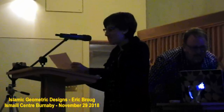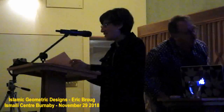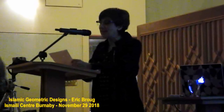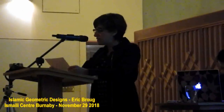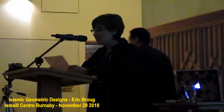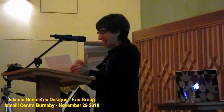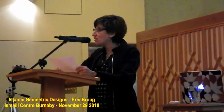Ladies and gentlemen, distinguished guests, patrons of the Aga Khan Museum, good evening and welcome to the Ismaili Center Burnaby. On behalf of the Aga Khan Museum, in partnership with the Ismaili Center Burnaby and Simon Fraser University's Center for the Comparative Muslim Studies, it is my great pleasure to welcome you to tonight's lecture on Islamic geometric design. This center is one of six such centers worldwide and the first in Canada. The second, of course, is the Ismaili Center Toronto, which occupies the same site as the Aga Khan Park and the Aga Khan Museum.